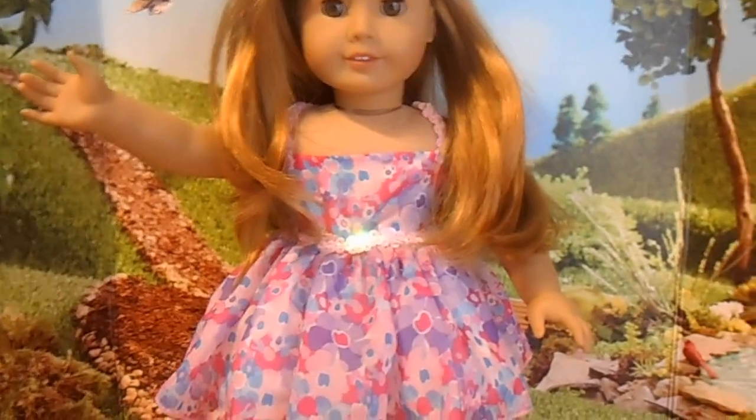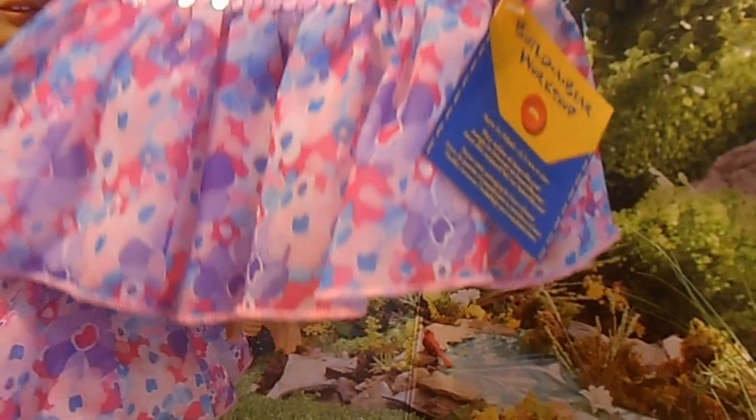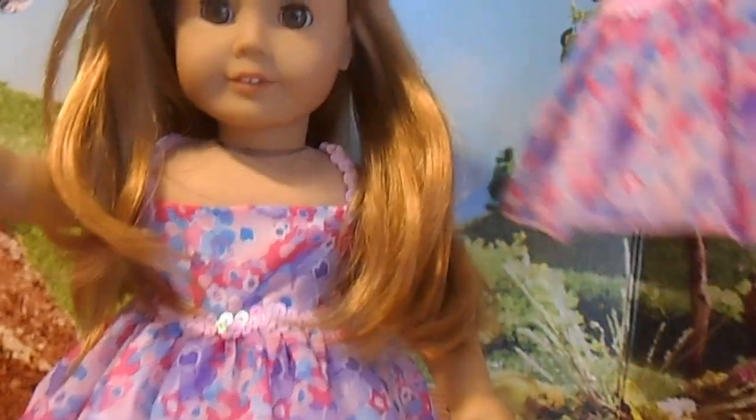Here I have Mia, and Mia would like you to know that she wants to give away the beautiful dress that she is wearing. This is a Build-A-Bear dress — super cute, and you can see what it looks like on Mia who is modeling it for you.